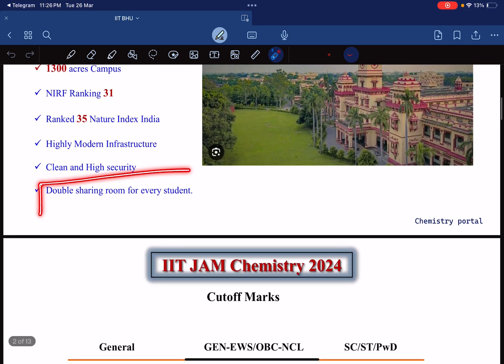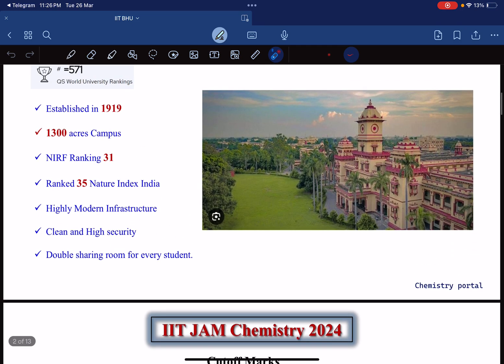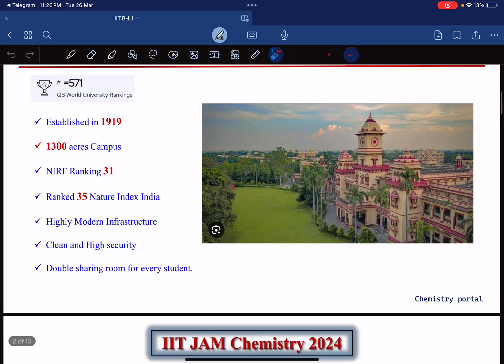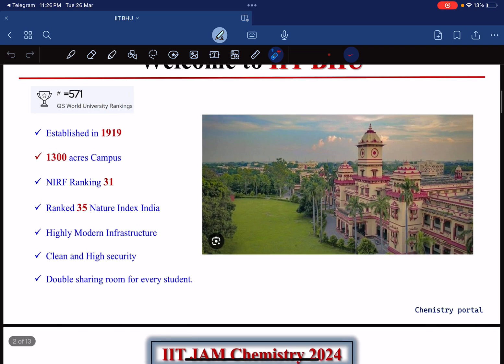One thing that is very disappointing: there are no single rooms available here. Every student will get a double-sharing room, which is quite disappointing, but you will have to compromise with it.